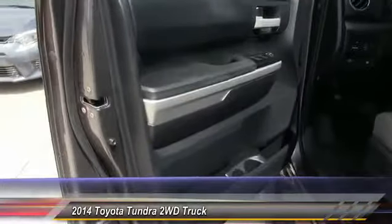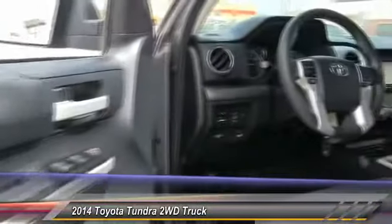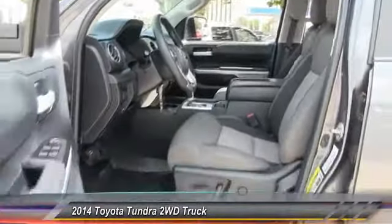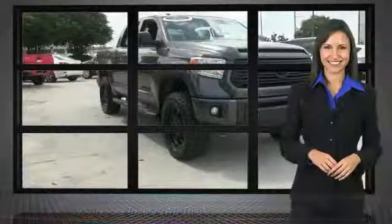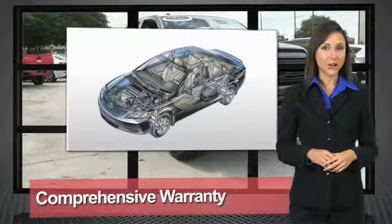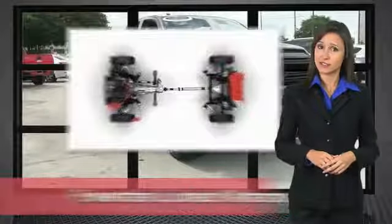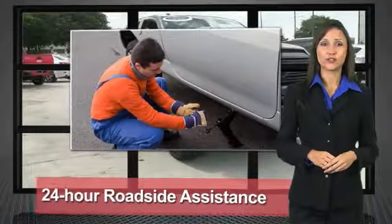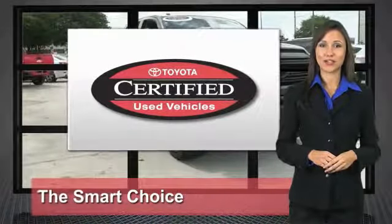Your new ride is just a phone call away. We know that the idea of buying a used Toyota is attractive to you. After all, getting a high-quality, low-mileage Toyota at a great price is a smart move. That's why we created the Toyota Certified Used Vehicle Program — it's the smart choice.